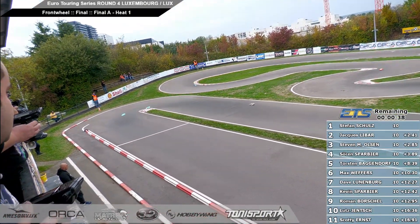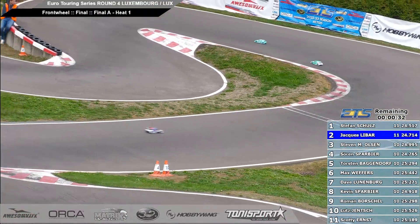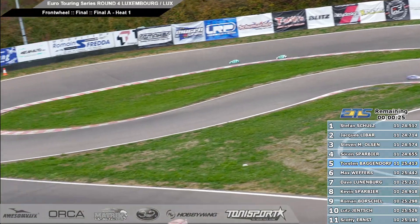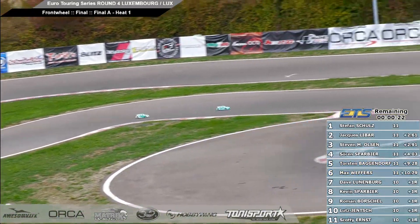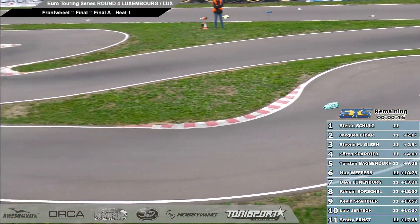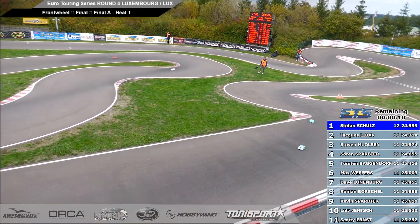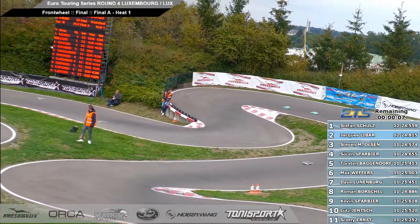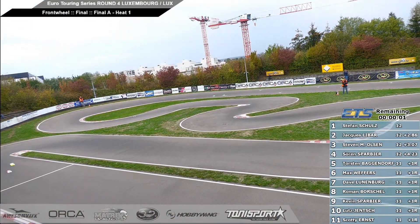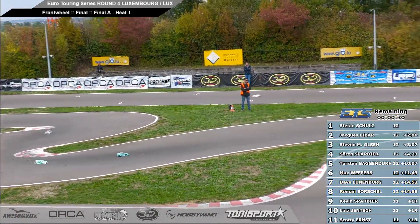Looks like Stephen's got a little bit more speed through the infield, and then Jack manages to open it back up through the corkscrew section. This time by the gap down to 0.3. Down the line, Stephen trying to close in on Jack, trying to draft him. Nice line through the teardrop, closes him right in now. 20 seconds to go — this lap and one more for our leaders. We've still got Soren in fourth, Torsten in fifth. Stefan out in front with 10 seconds remaining, this is the final lap.